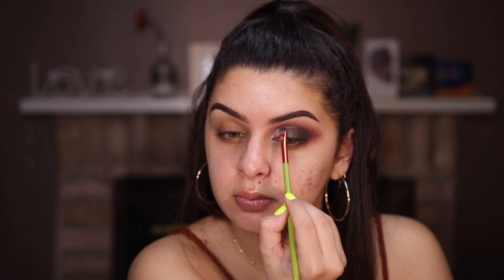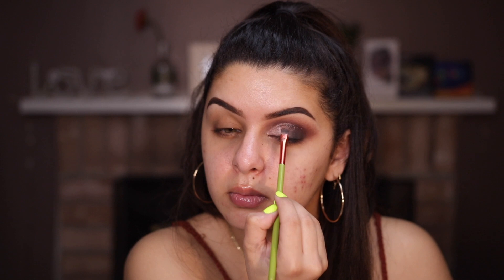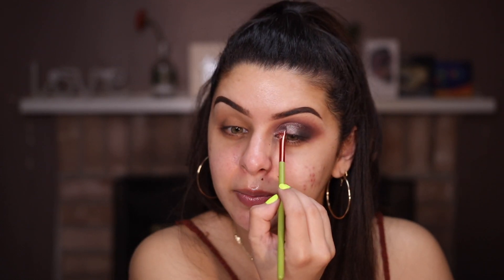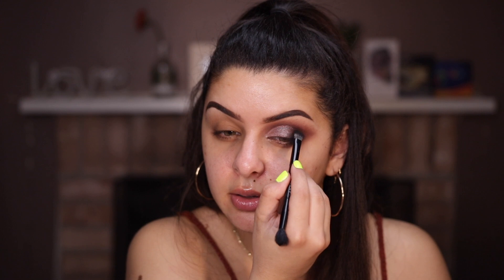Wow, that smells amazing — I want a candle that smells like that! Now I'm going in with the black again, really packing it on the outer corner.